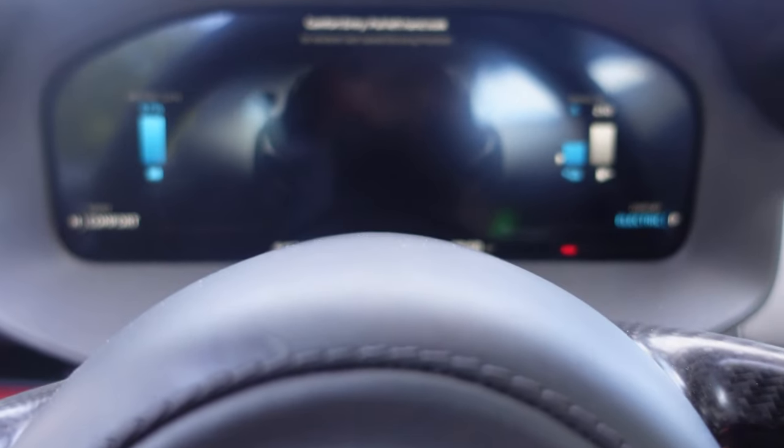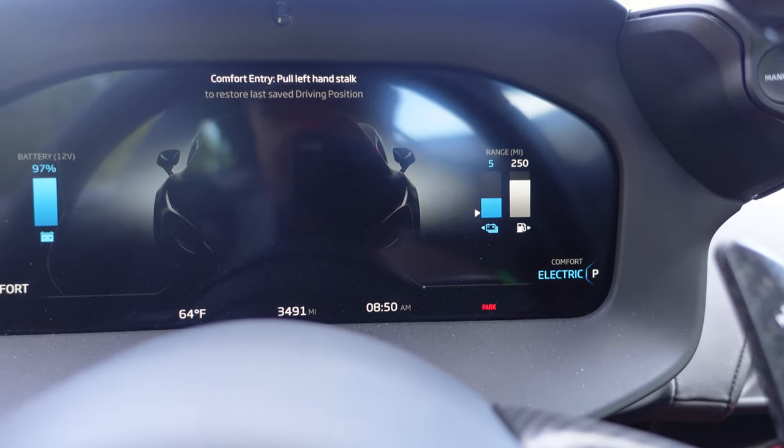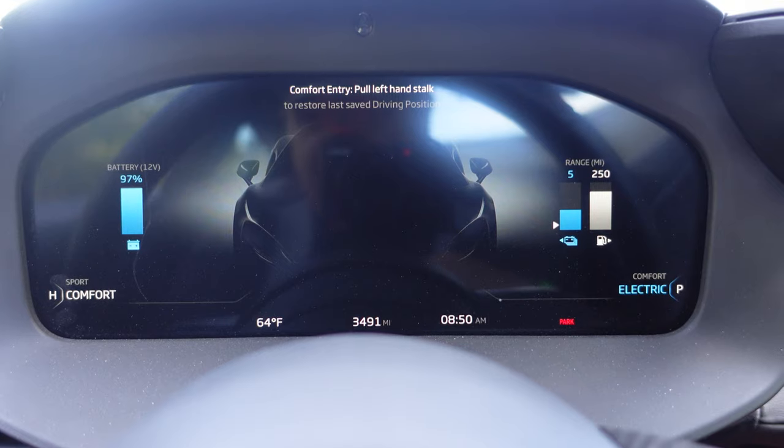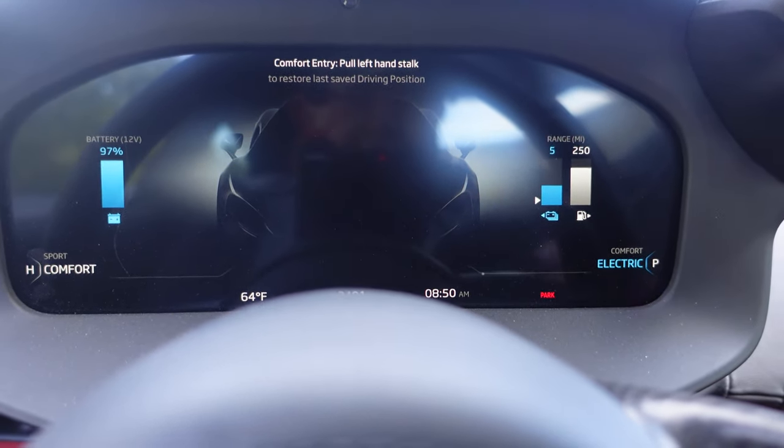So it's in electric mode. You have five miles of electric range on the car right now and 250 miles of gas range. Your battery level is at 97%, so obviously it goes a little bit further than the five miles it says on the range.